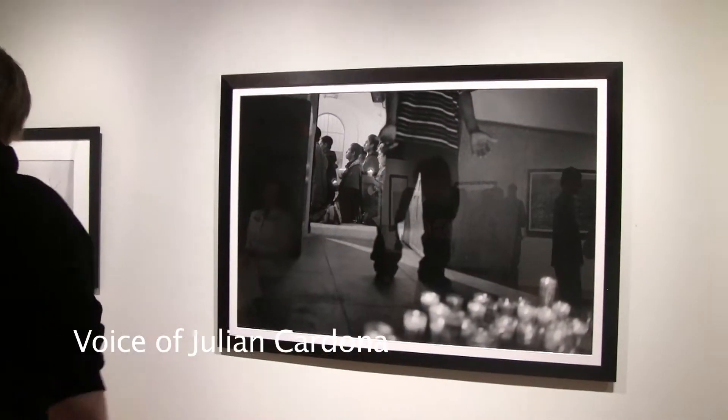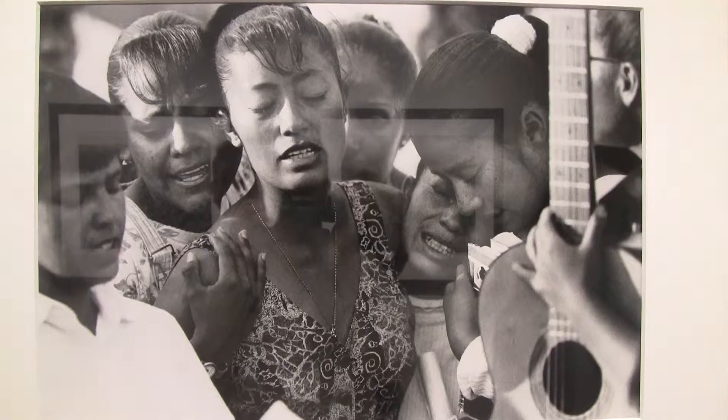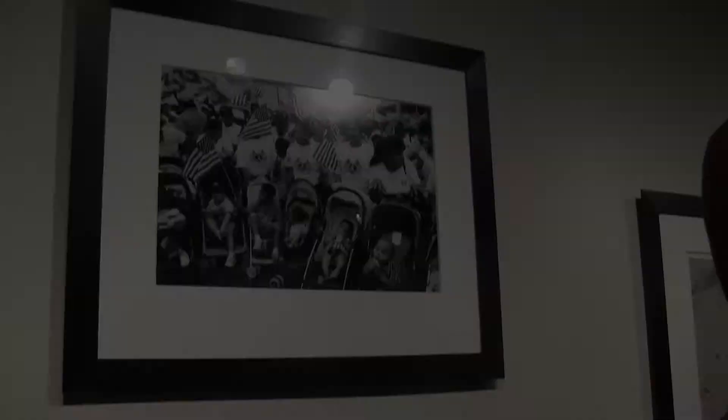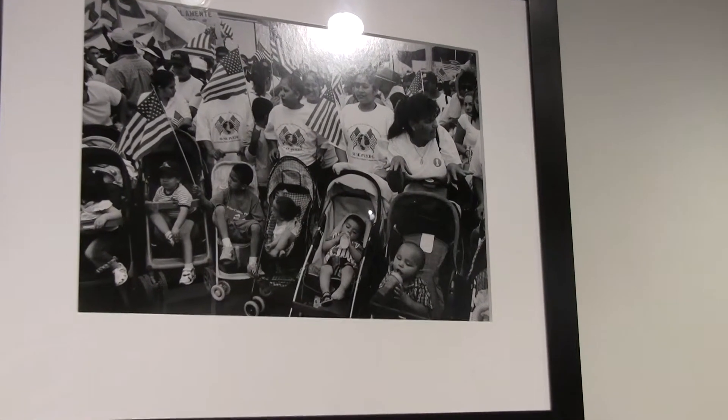I've been covering this since 1993. Both sides of the border are the poorest in both countries. Many of my photographs in the book and in the exhibition were taken in very hard places in the desert.